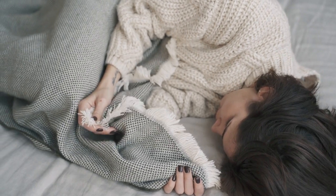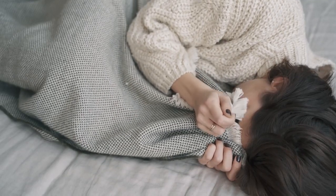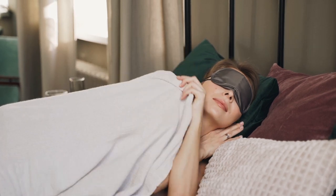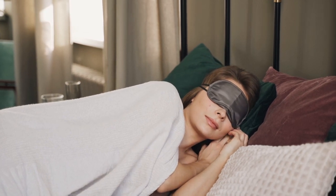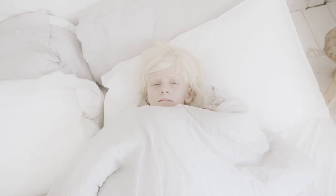If you're a fan of soft, smooth bedding with a slightly shiny finish, satin sheets might be right up your alley. Satin is a type of woven fabric made from any smooth and lustrous filament yarns, says Preeti Gopinath, associate professor of textiles at the New School Parsons School of Design, explaining that it's typically woven from synthetic materials like polyester.